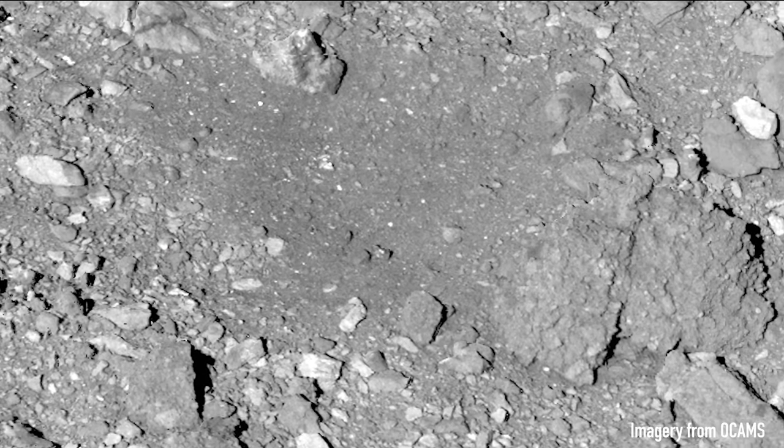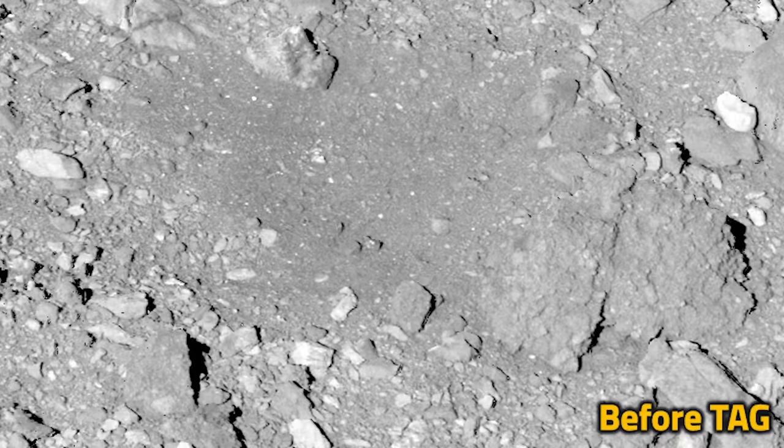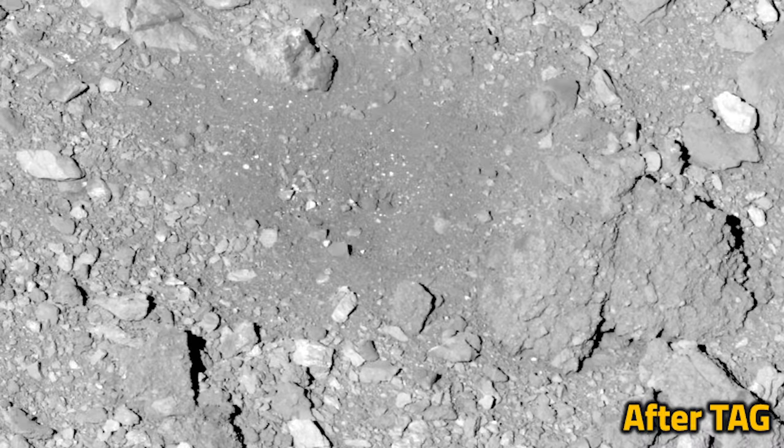The spacecraft made one more flyover of Bennu and saw just how big a mark it left on the asteroid's surface. The tag event sent boulders flying across Nightingale's surface.